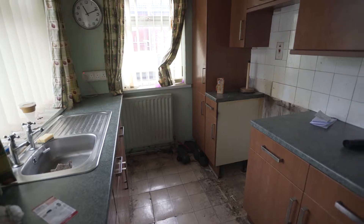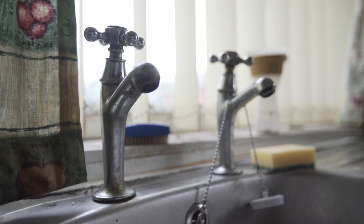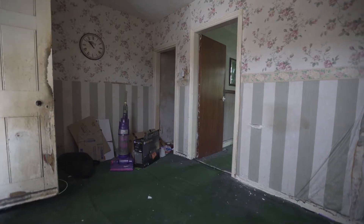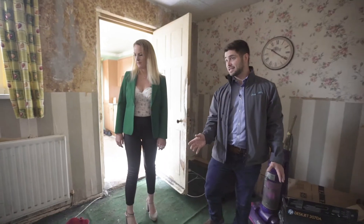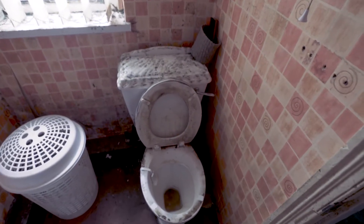Oh wow. The whole kitchen will obviously come out — it's beyond repair really. It would be nice to get something a bit more modern in here. Moving on, we've got what really is the dining room slash living room, which strangely for this part of the world leads on to the bathroom.